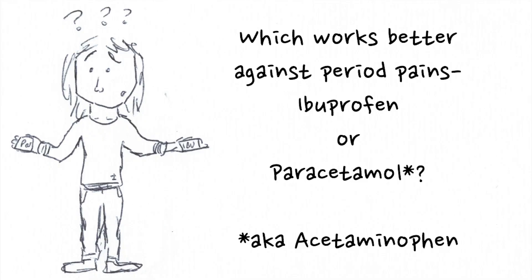That was fast! So, which works better against period pains: ibuprofen or paracetamol?